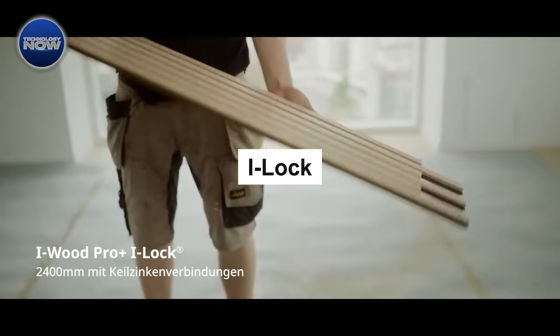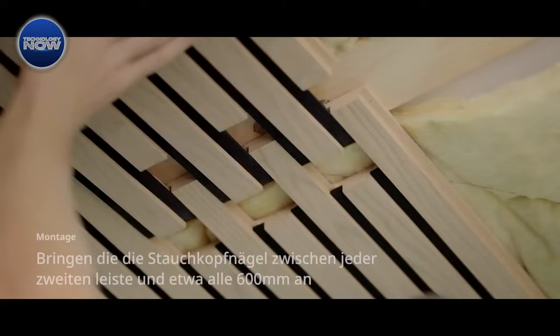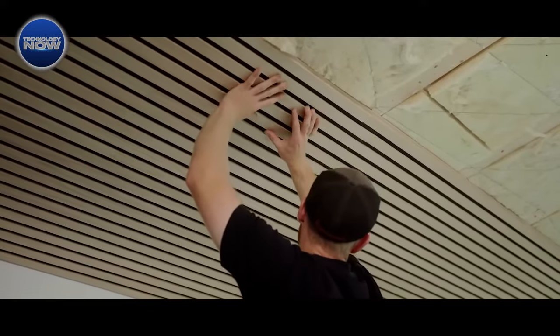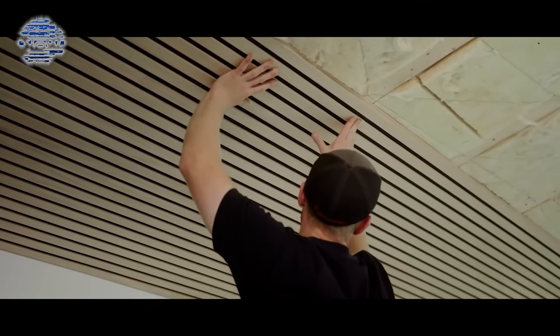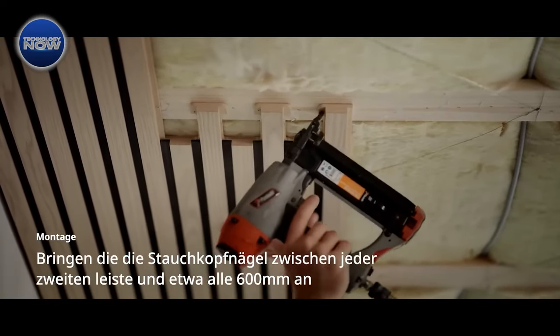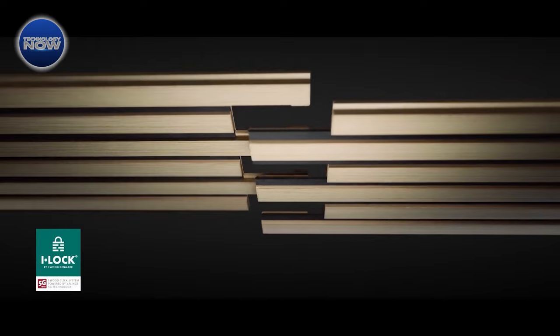Let's head to Denmark, the homeland of Lego, where the iLock acoustic panels come into play. This innovative team introduces panels that can easily be put together with a simple click-push process. Using 5G technology similar to that found in floor coverings and furniture, these panels are versatile and safe. They're even suitable for use in schools.